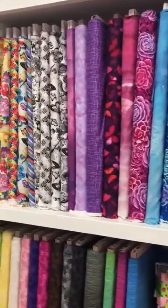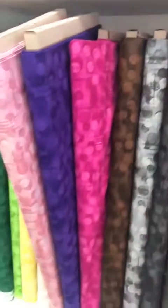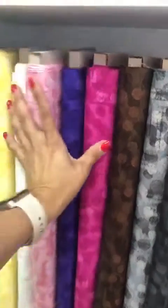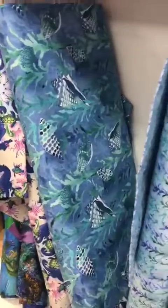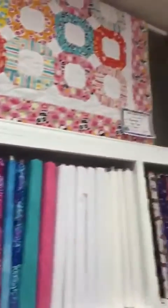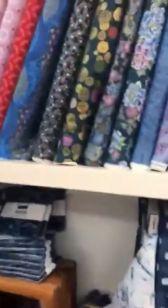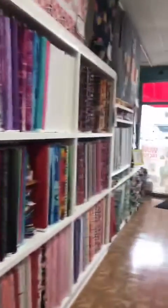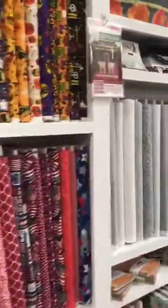Studio E and Blank — we've had great success with Blank Textiles. It's called Jot Dots. And some more beautiful Blank Textiles beach fabrics.